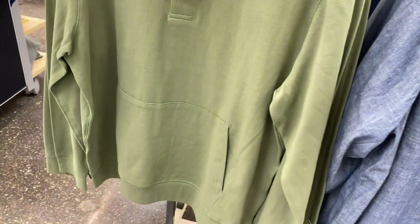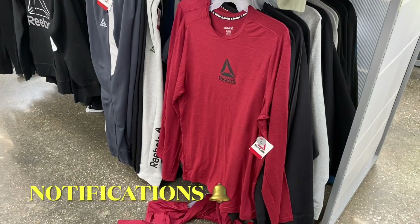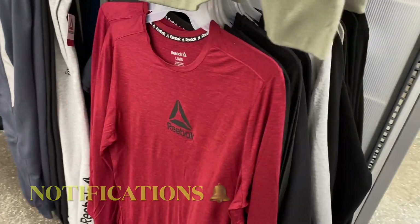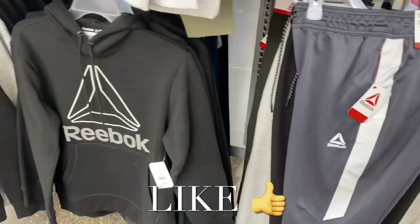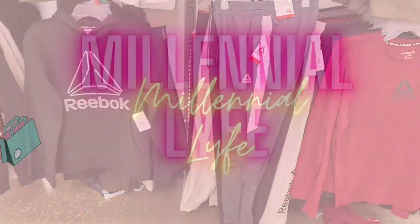They also have these Reebok long-sleeve shirts in green, gray, black, and blue. If you like my channel, go ahead and like, subscribe, and comment, and I'll keep bringing more. Thank you so much for watching!